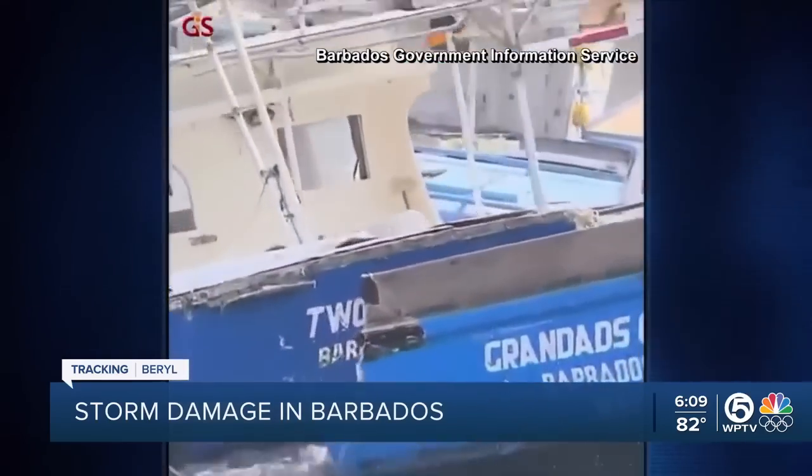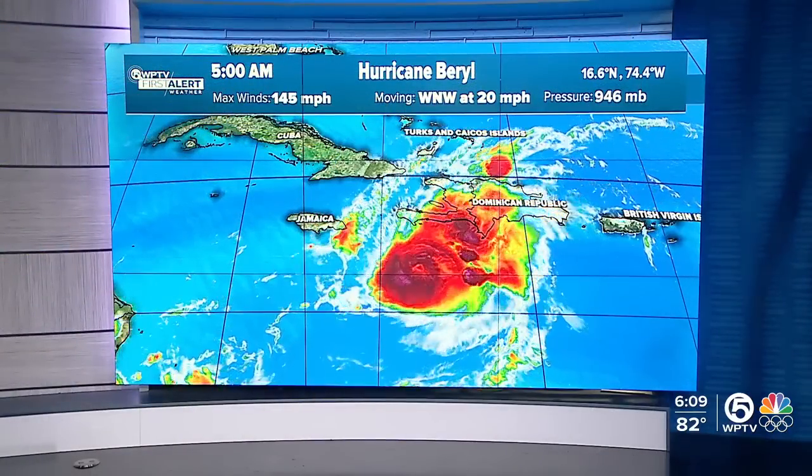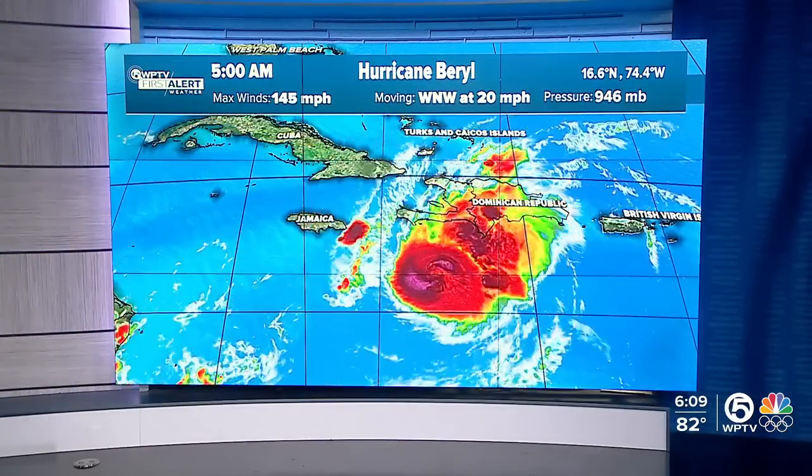It's weakened a little bit, but it is still really holding together. It's heading towards Jamaica — either going right on top of Jamaica or just to the south. Either way, Jamaica is going to see everything you expect with a Category 4 hurricane: a lot of saltwater flooding, inland flooding, 12 inches of rain, winds of 145 miles an hour, lots of damage. It's still a very powerful storm system.